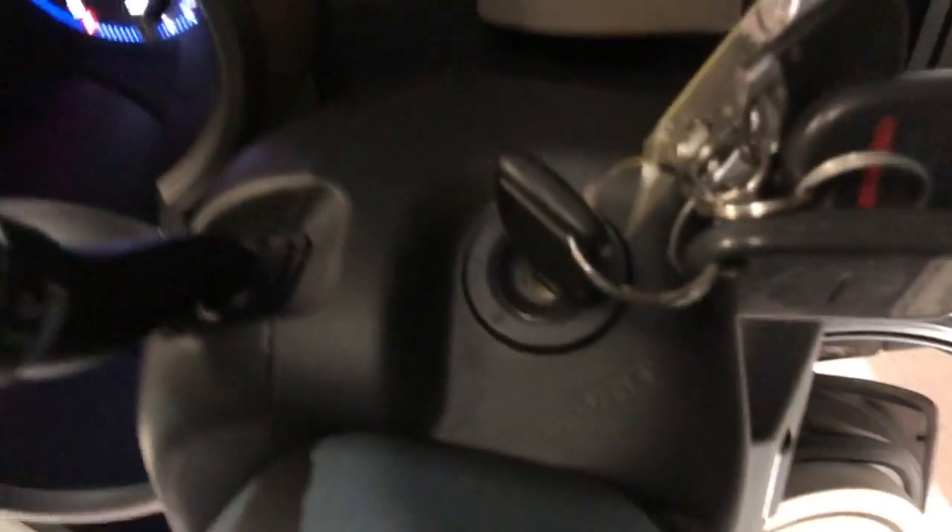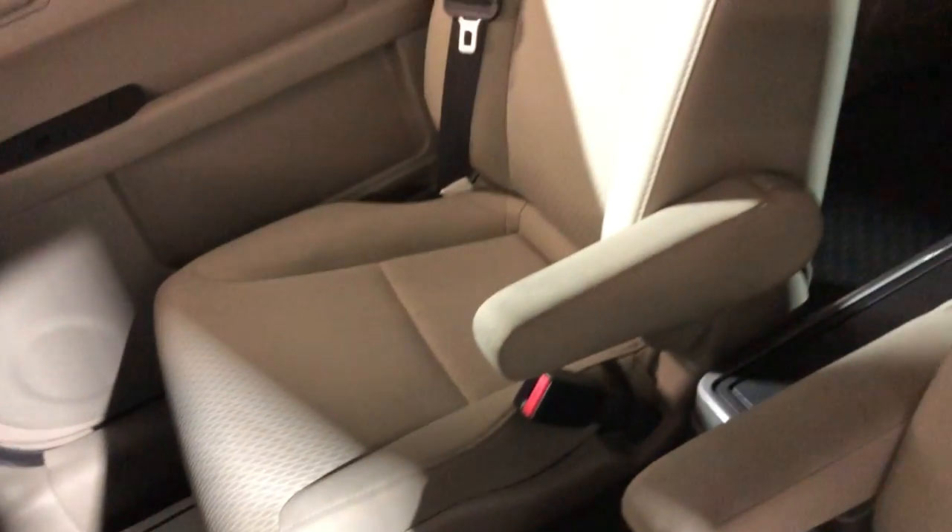We have extra keys and your manuals in the glove box. All the seats are in great shape — nice and clean.